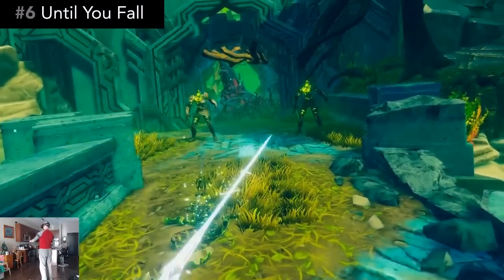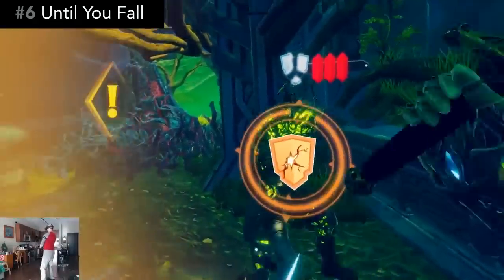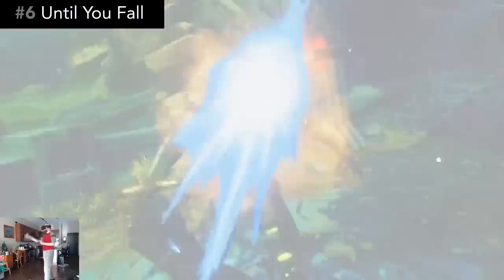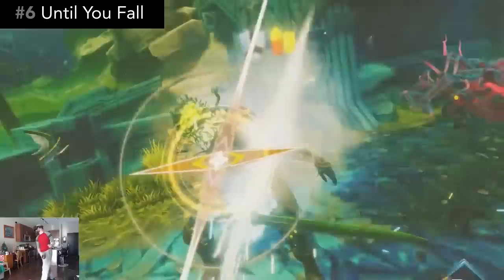Number 6, Until You Fall is a hack-and-slash action game that gives a fantastic arm workout. Think of it like Beat Saber meets Melee Combat, and you have a good basic idea of the gameplay. But personally, I find this more exciting, and dare I say, more fun than Beat Saber.